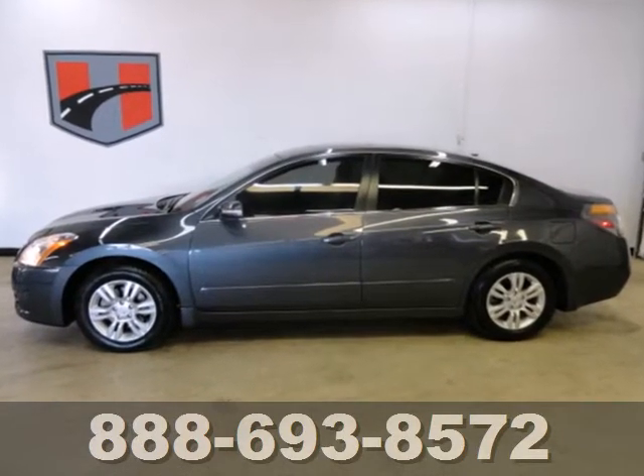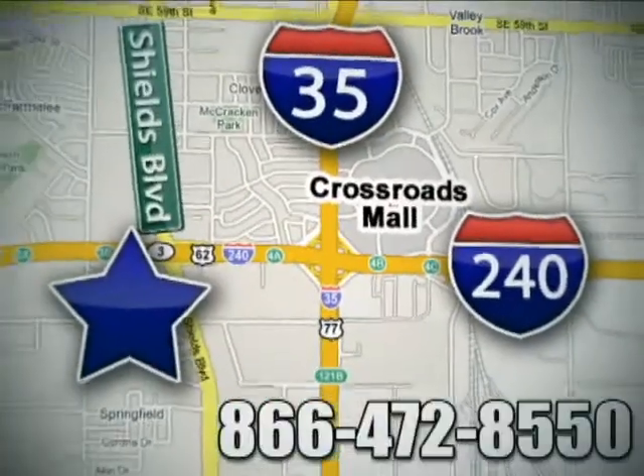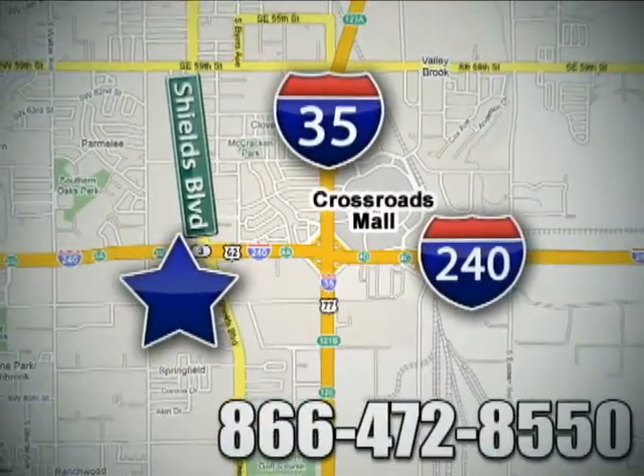Come on in today and take it for a test drive. Call or stop in today. We are conveniently located one block west of I-35 on I-240 and Shields in Oklahoma City.